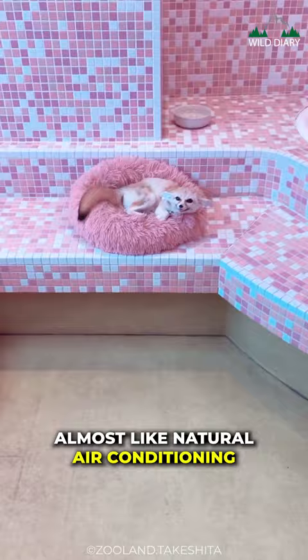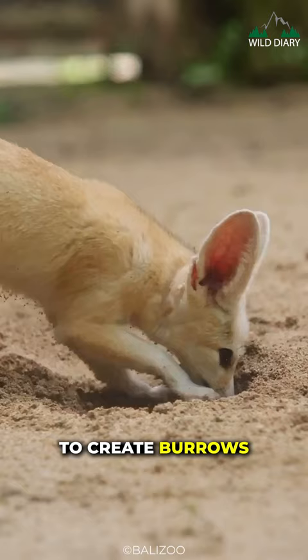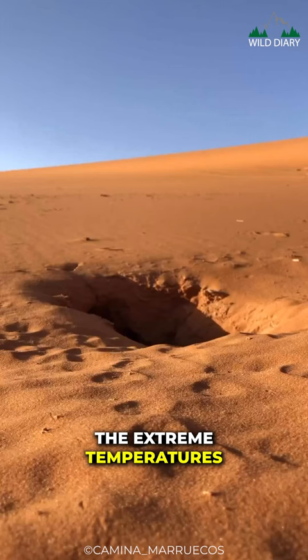Digging is another skill this fox has perfected. Its strong forelimbs and curved claws make it an exceptional digger, allowing it to create burrows in the sand to escape the extreme temperatures of its desert environment.